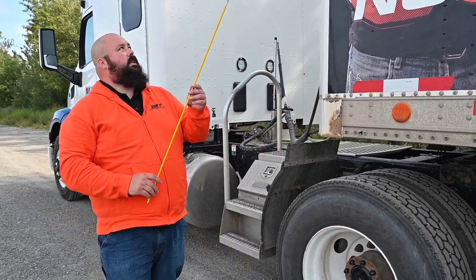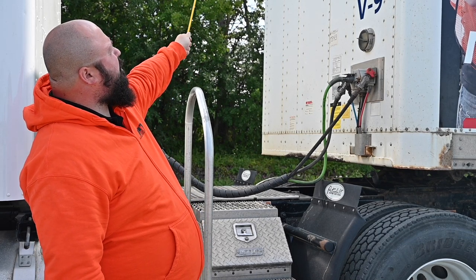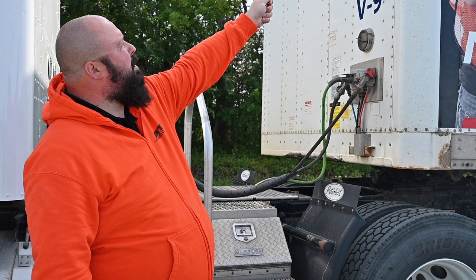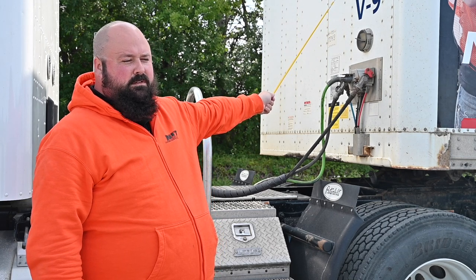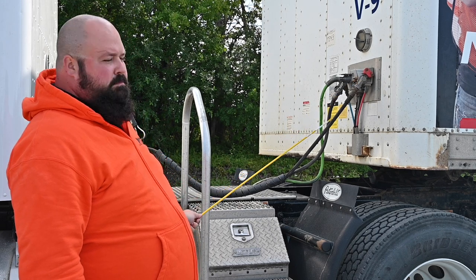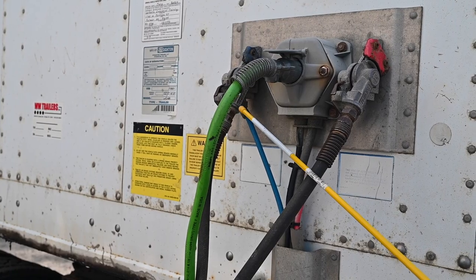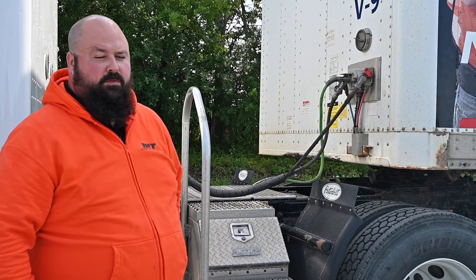At the front of the trailer, we have side marker lights on both the front right and front left — securely mounted, clean lenses, not cracked, no moisture, and the proper color, which is amber. Looking at the bulkhead, there are no missing rivets or holes. Air lines are properly connected — red to red, blue to blue — with no missing or damaged seals, no abrasions, bulges, or cuts in the airlines, and no leaks. The electrical line is securely engaged into the socket with no exposed wires or damaged insulation.